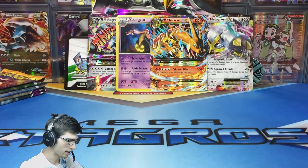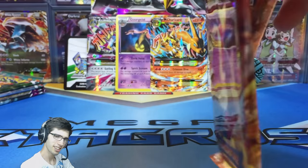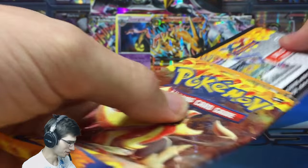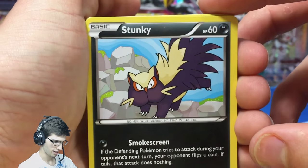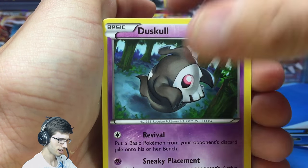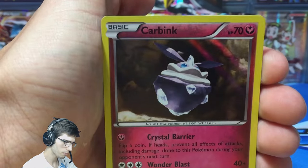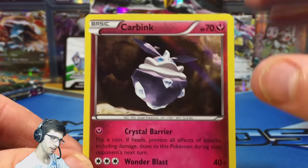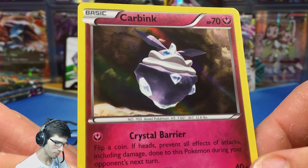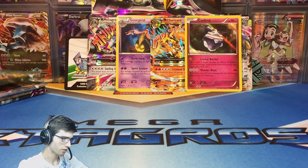What a way to start off this collection box — I couldn't ask for anything more. Actually, let's keep going and get some more pulls. From the second Flash Fire pack we got a Carbink Holo with Crystal Barrier and Wonder Blast. Three pulls out of four packs already! Carbink isn't the most quality pull, but the Holo finish really makes it pop since the card is very plain. Crazy — I've already got three pulls more than I expected.